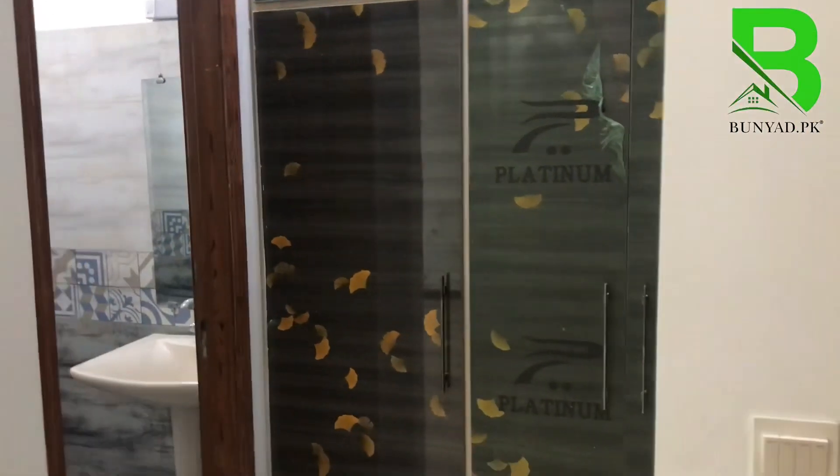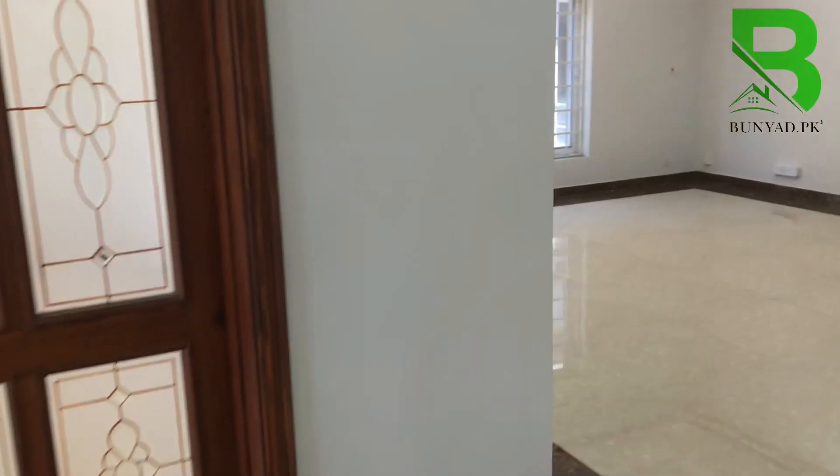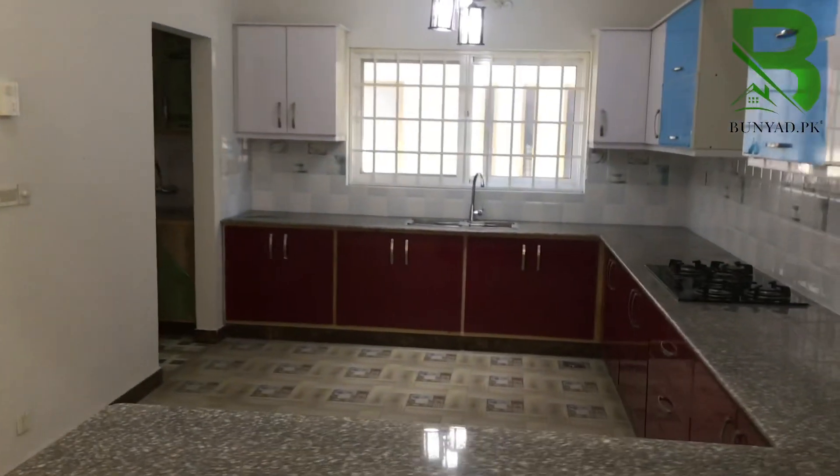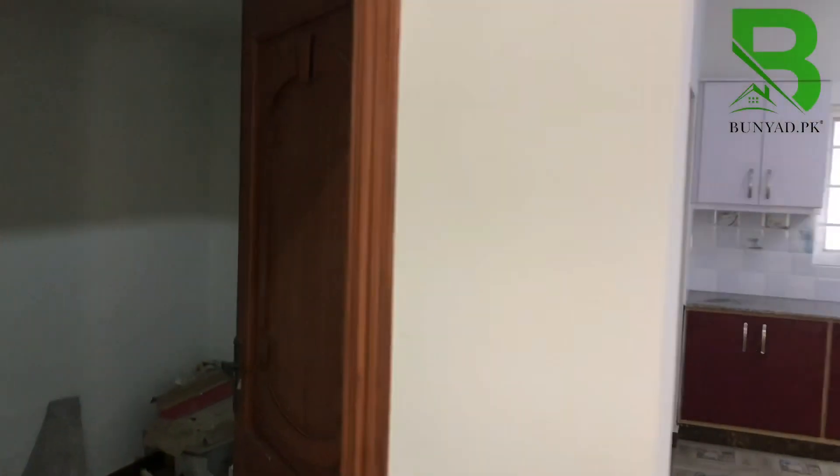You can see the pattern on the upper and lower floors. There is a guest room covered with an attached washroom. There is also a TV lounge. Again, there is an open kitchen with a dirty kitchen plus a store room.